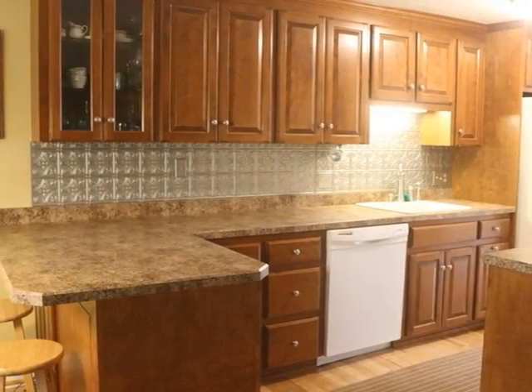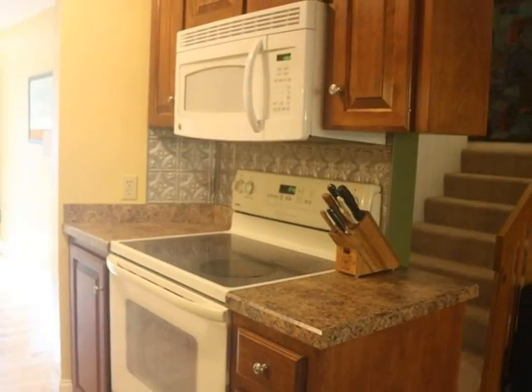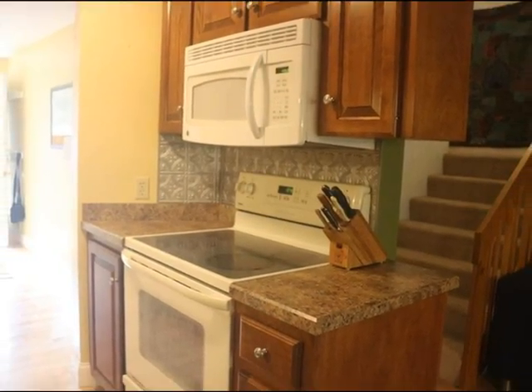Maple cabinets provide plenty of storage space. Matching cream appliances are all electric.